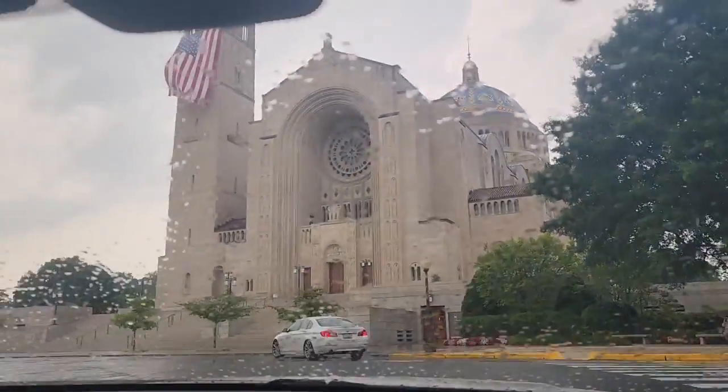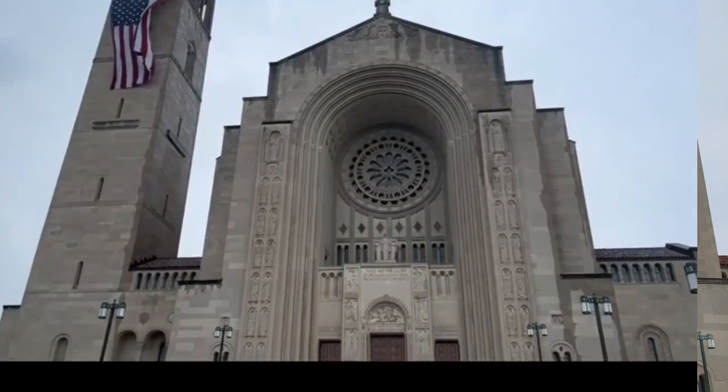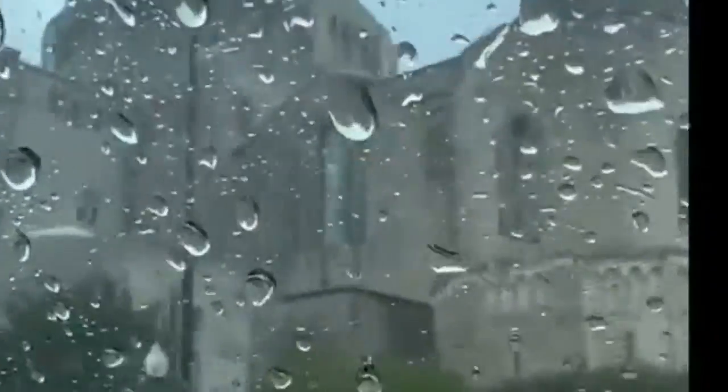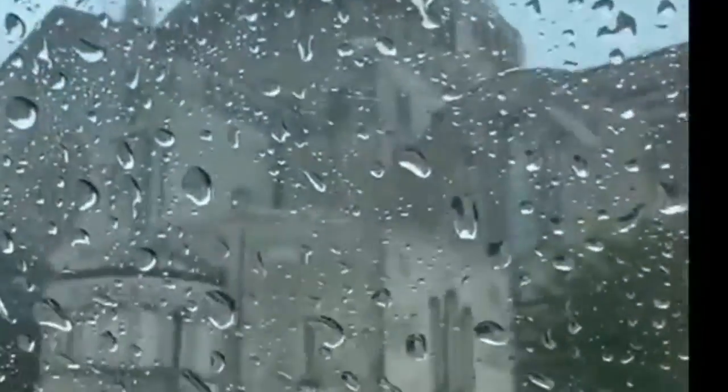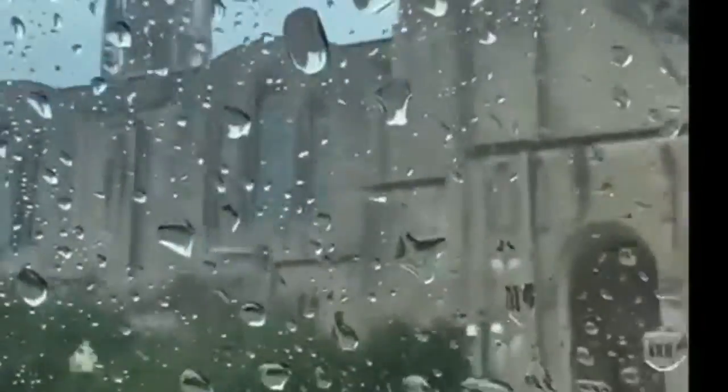We tried, but it's still raining. We are here at the Basilica of the Immaculate Conception, but we cannot get out because of the heavy rain. We've been walking all day, already wet and sweaty, and now it's raining so bad. We're just gonna take a video because we cannot go anywhere. I don't know if there's something going on inside, but there are a lot of cars, so there must be something inside.